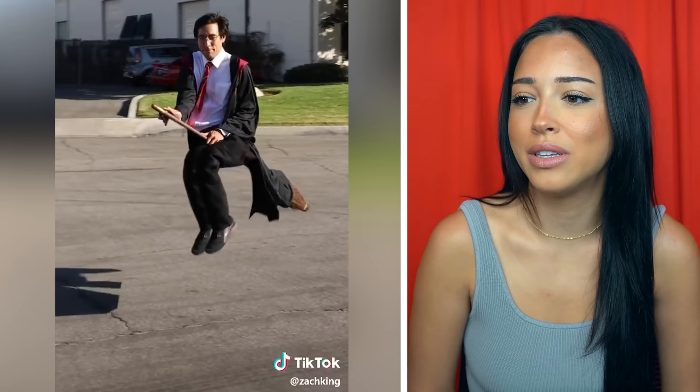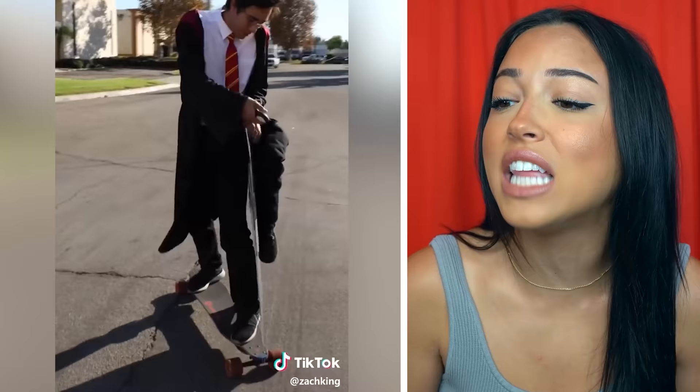Have you ever seen someone fly in real life? Well, me neither, but this guy's doing it and I really don't know how. Wait, it still doesn't make sense — those aren't even his real legs and he's on a skateboard, but I didn't see the skateboard in the beginning. I don't get it.